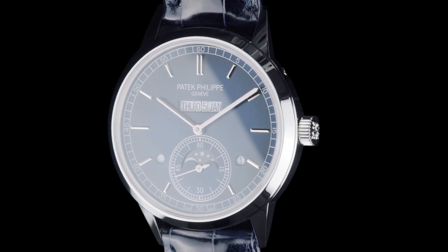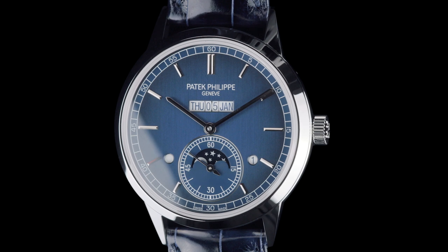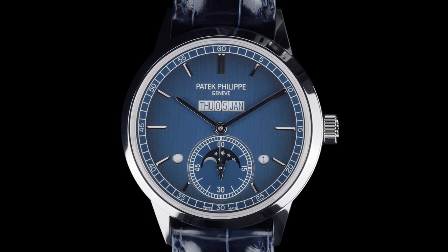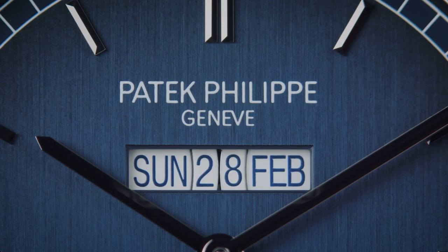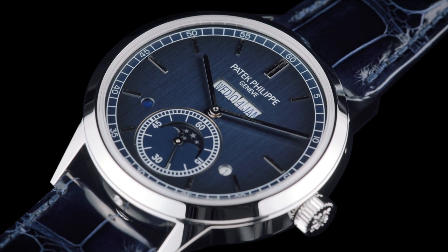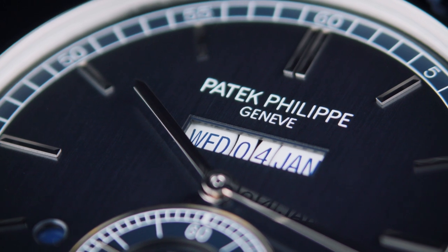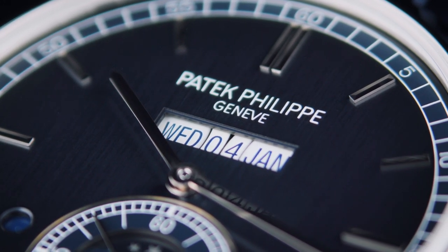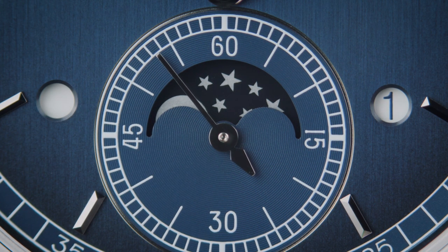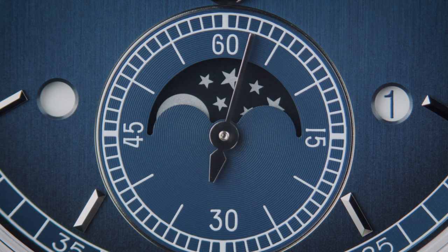For the first time, Patek Philippe developed a perpetual calendar with an inline display for a wristwatch. The objective for the caliber 31-260 PSQL was to retain the co-planar arrangement — all displays at the same level — in a single aperture and with perfect legibility. The display of the 5236P uses four discs where the units and tens of the date are separated. To implement this, we developed a completely new mechanism with no fewer than 118 parts. These displays are paired with two further apertures — one for the leap years and one for the day-night indicator — plus a subsidiary seconds dial at 6 o'clock that frames the moon phase window.